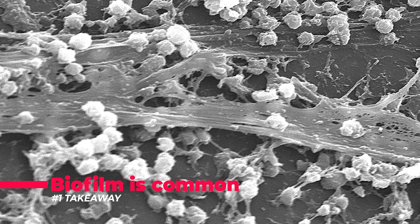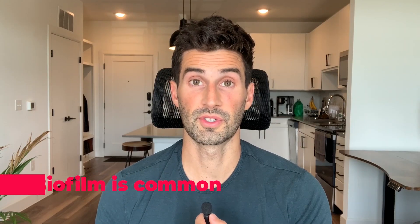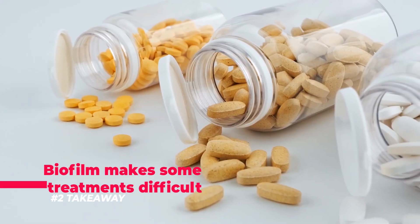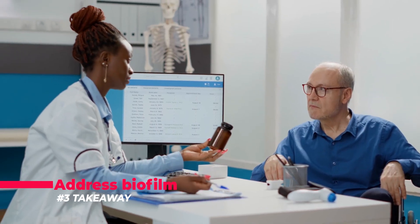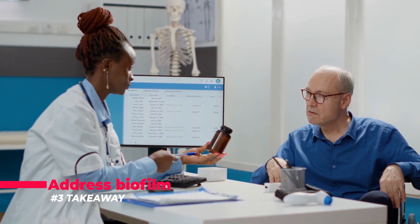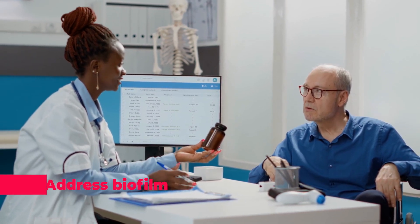And now on to the three major takeaways from this video. Number one: biofilms are extremely common and are often associated with IBS, SIBO, and various other gut conditions. Takeaway number two: biofilms make treatment with antibiotics and antimicrobial herbs much more difficult. And then takeaway number three: when dealing with an infection involving the intestine or the intestinal lining, it's probably a good idea to address biofilms when using a treatment such as antibiotics or antimicrobial herbs.